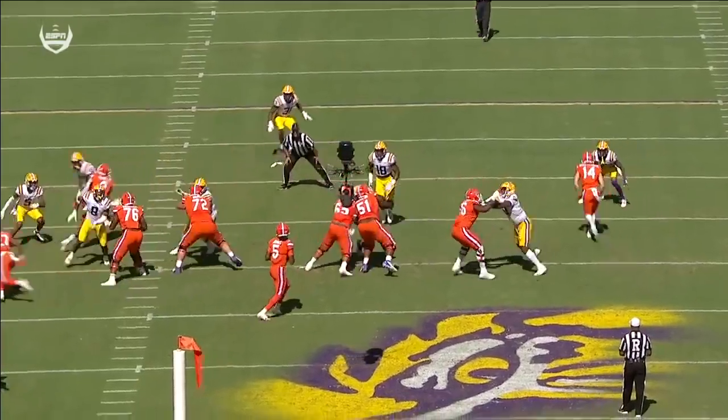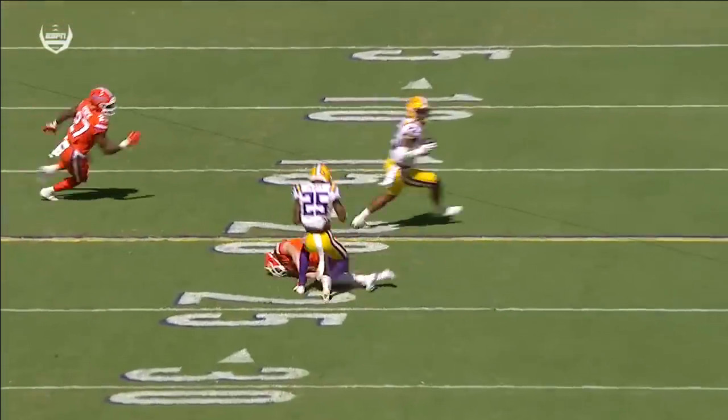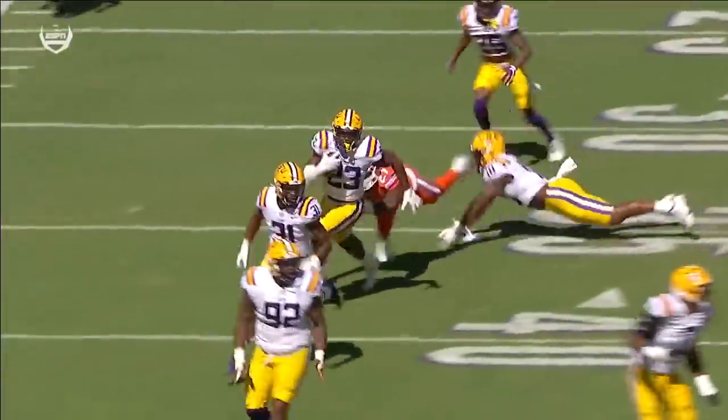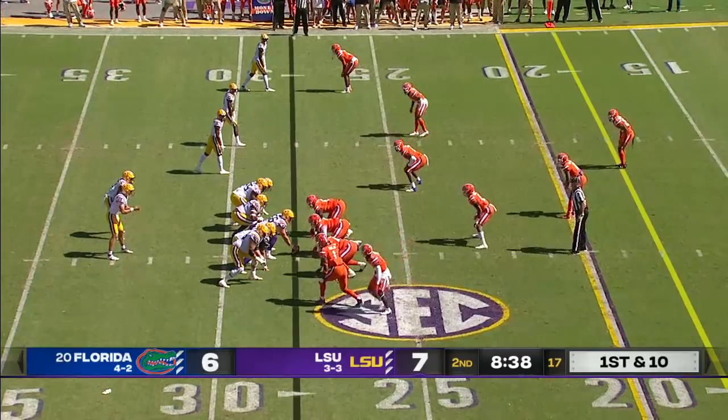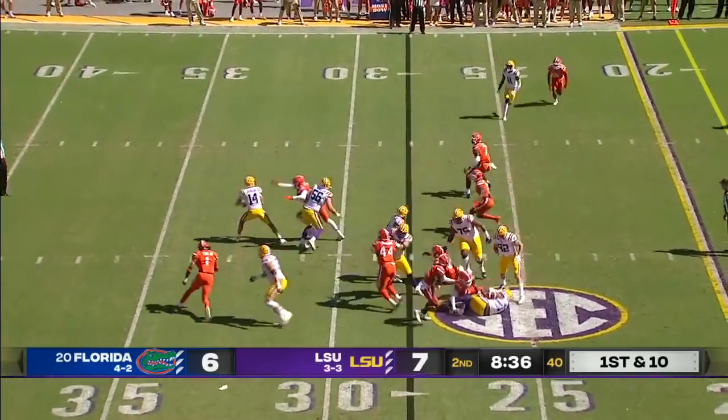Play on the crossing route — 14 running the crossing route. Man-to-man coverage. The ball's a little behind. Flott deflects it and Baskerville dropping in coverage to keep this momentum going in the football game. Baskerville returned it 51 yards.